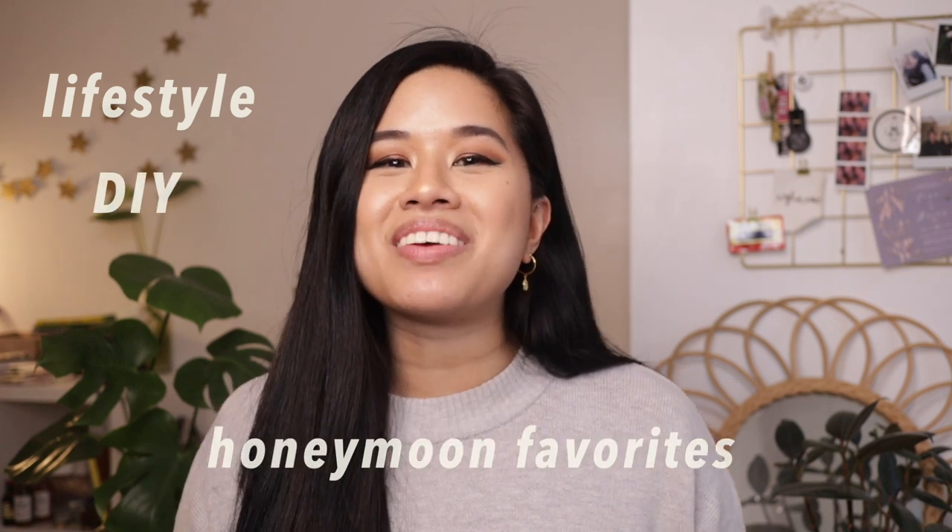Hello YouTube! Welcome or welcome back to my channel. I hope you guys are all doing well today. If you're new here, my name is Tina and I post videos every single week on lifestyle and DIY. And today's video is all about my honeymoon favorites.